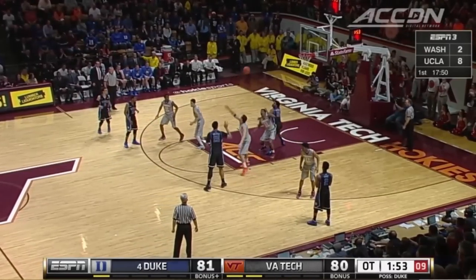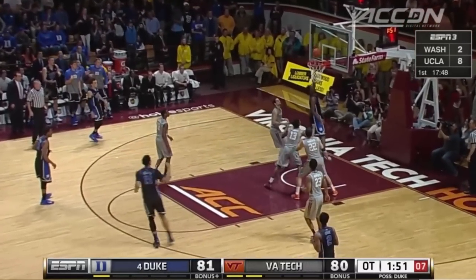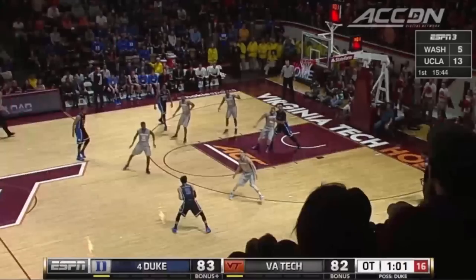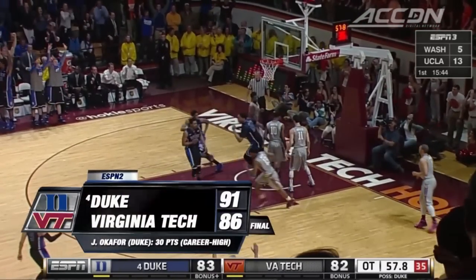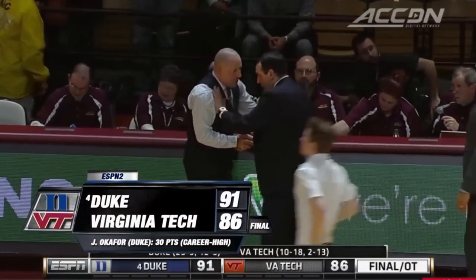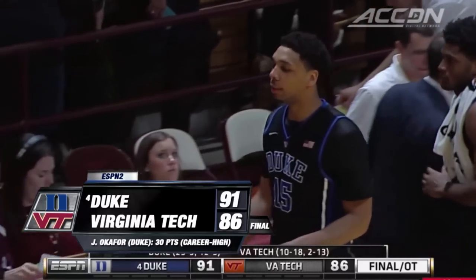Okafor steps out — there's that mismatch — throws it inside to Winslow. Easy two. Cook from the corner — he's got a three! In overtime, Duke survives against Virginia Tech.